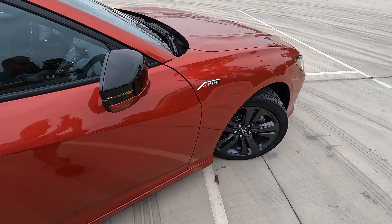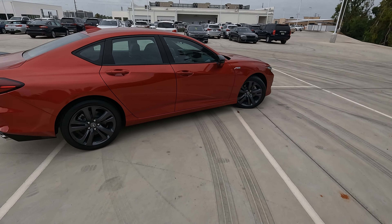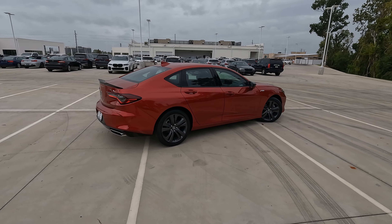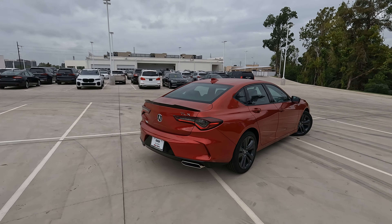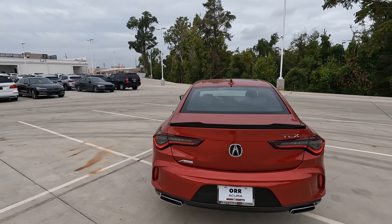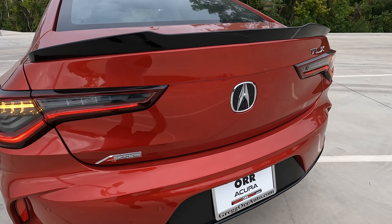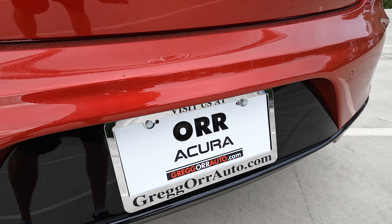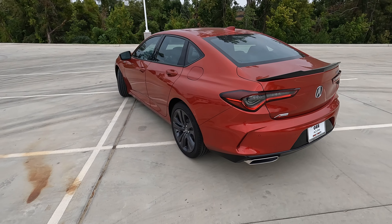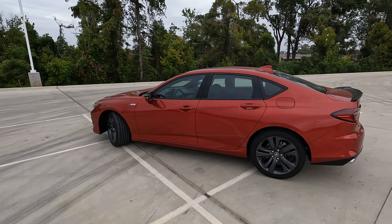So tell me what your thoughts are — do the features match the price for this 2023 Acura TLX A-Spec? I'm always curious to receive your feedback. If you currently own a TLX, what trim level do you have and what do you like most about it? A special thanks to my friends here at Orr Acura — check out the link in the description for more on this model, and don't forget about that Vehicle Visionary discount, only available at Orr Acura in Shreveport, Louisiana.